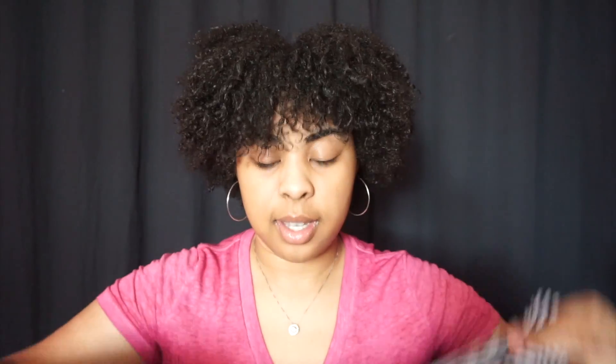I went to Rue 21 — I always stop in there because their clearance rack is always great. I got two shirts that were each three dollars. The first one is a black and white striped shirt with a cute design that shows a little bit. It's stretchy material and only three dollars.